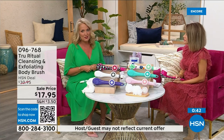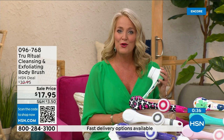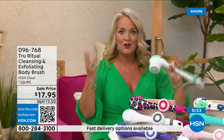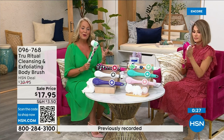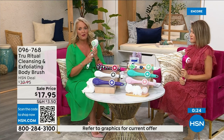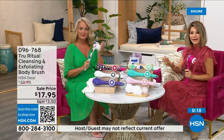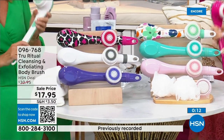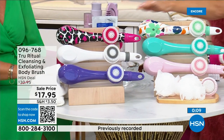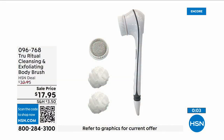Think about how many of us fasten our bra on the front because getting back there is challenging. When you're soapy and wet in the shower, bending to reach those areas is really difficult. So if you know somebody with those challenges, get this for them. White is last call with less than 400 left — pink last call too. Turquoise, floral, and pink leopard print still available. It's $3.59 on five interest-free payments. This is a no-brainer.